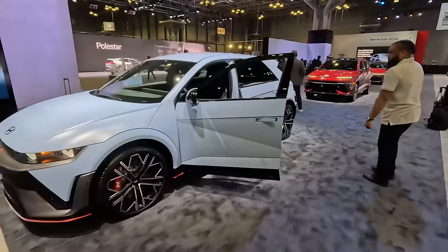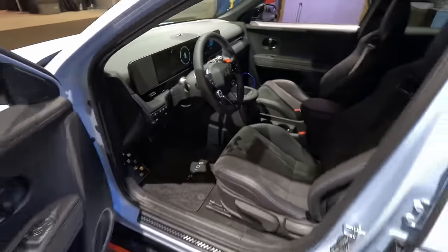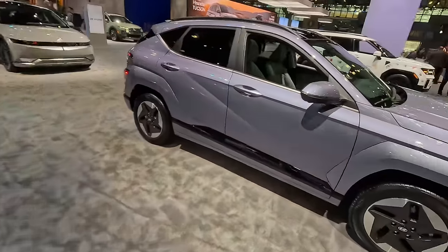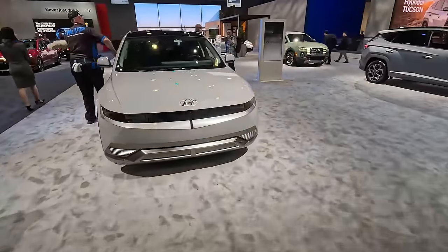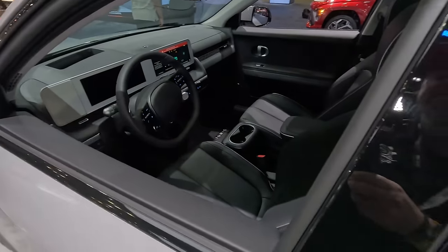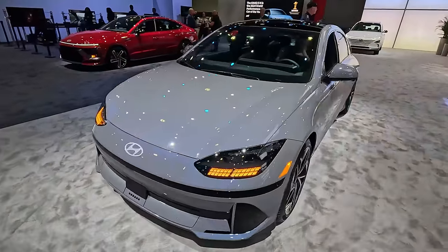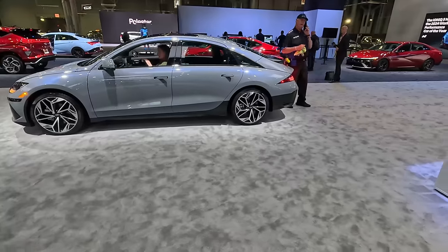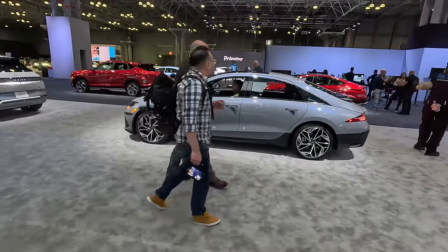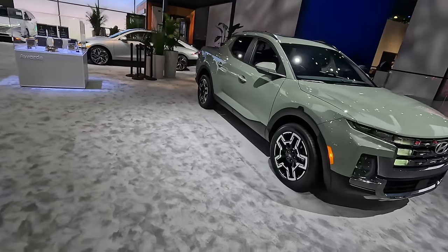We do have an updated interior over typical Ioniq 5 models — we actually have a center console in here, not a moving center console, just a little bit different look — and then we have the N-specific racing bucket seats. Moving across, we have the electric Kona. But I wanted to take you to a non-N version of that Ioniq just to show you how different the interior is: we have the sliding center console in this one, and the seats definitely are not the same racing buckets. If you can snag an SE for lease before the end of March you can actually get it for $249 down and $249 a month for a two-year lease with 12,000 annual miles.